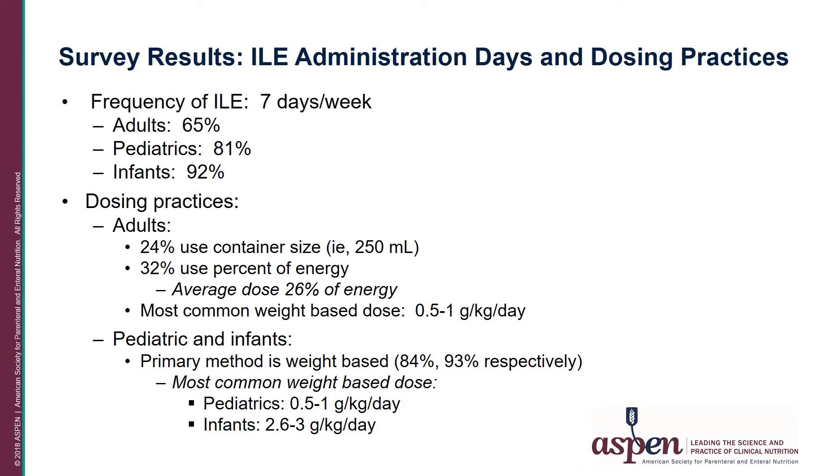When asked about the frequency of ILE administration — whether given seven days a week — in the adult population 65% responded that they did administer ILE seven days a week. In the pediatric population, over 80% administered ILE seven days a week, and over 90% of infant clinicians responded that they administer ILE seven days a week.